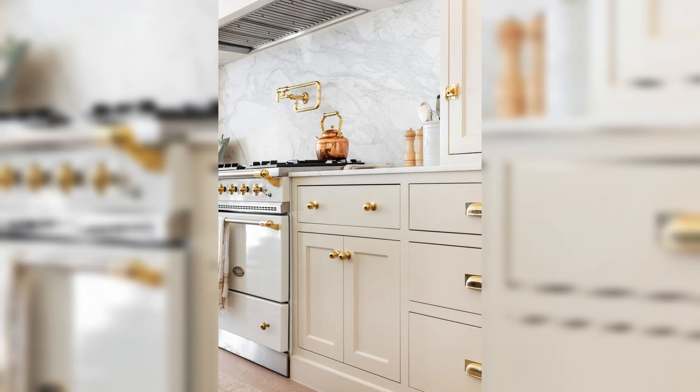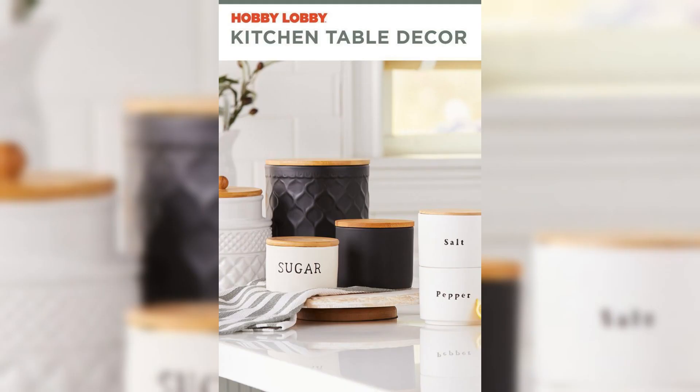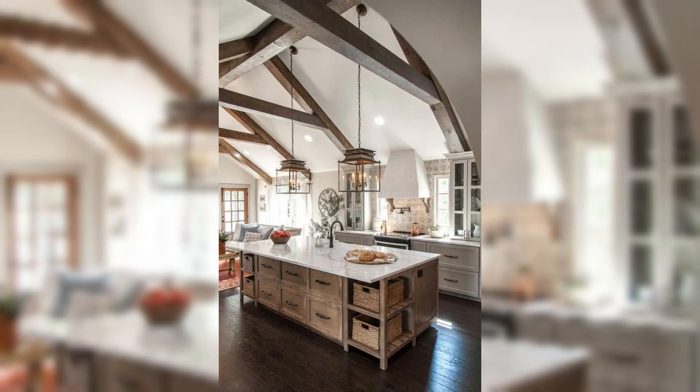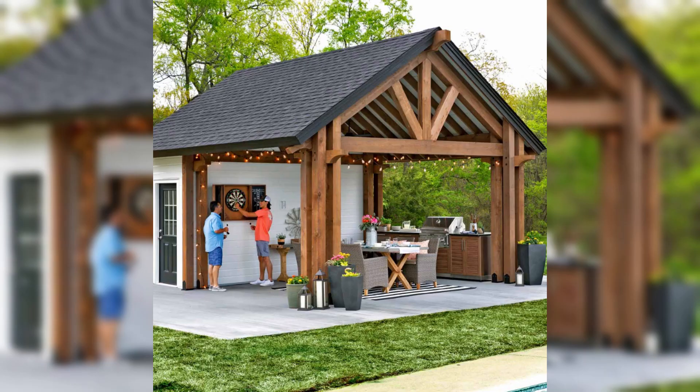In our quest for functionality, we cannot overlook window treatments that provide ample storage solutions. From stylish magnetic organizers to rustic wooden caddies, we will explore how to optimize your window area for all of your culinary essentials, keeping your kitchen tidy and efficient.